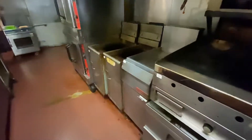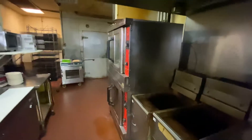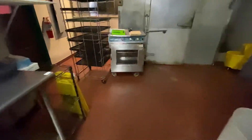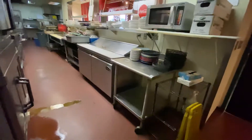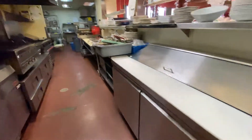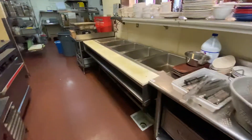This is a refrigerated equipment stand, four drawer, with several fryers, a Vulcan convection oven, an Alto-Shaam, a baker's rack, prep table, and another sandwich prep station.